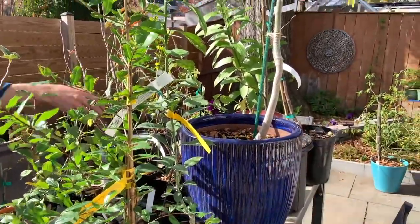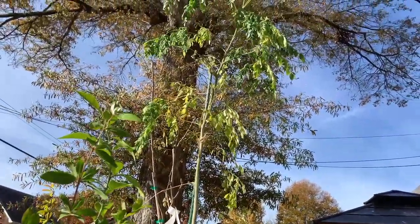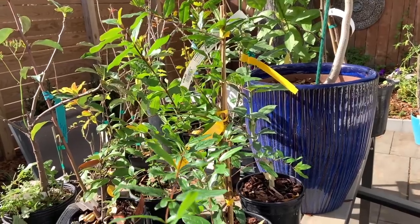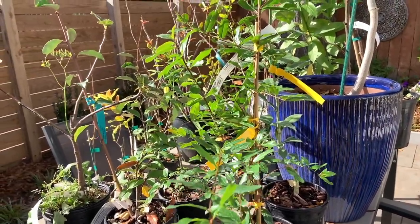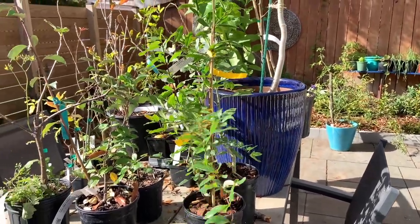I also see moringa. Exactly — this one we didn't get from Edible Landscaping, this is from Cultivate the City. That thing is a really aggressive grower. If you grow it from seed, in one season you'll get a plant a lot bigger than that — my friend grew it once and it took off.